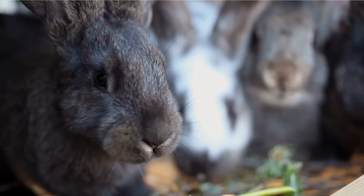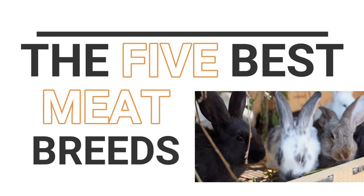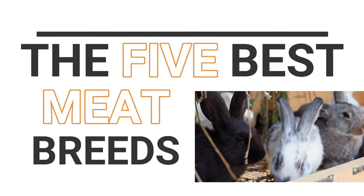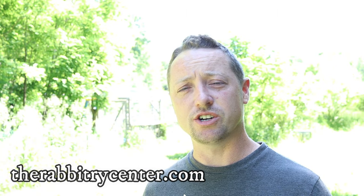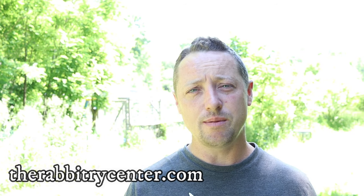Hi everybody, Bobby from the Rabbitry Center. Today we're going to go over five of the best meat rabbits that you possibly can choose for your production. If you're new to our channel, we make videos to help you with your rabbitry, so if that interests you, be sure to click the bell and subscribe so you can get our videos when they come out.